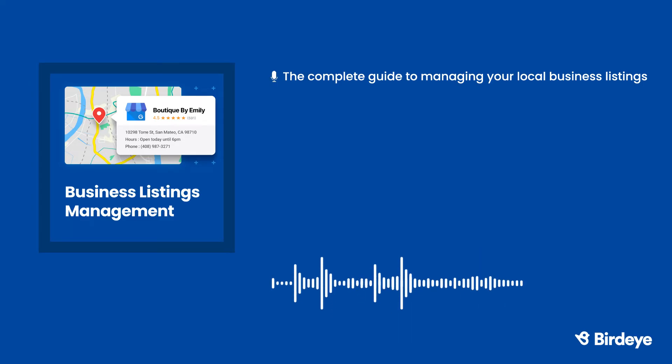Now that you know what it takes to manage your business listings, think about if this is something you'd want to do manually on an ongoing basis. On one hand, managing your own business listings is free, and you'll have complete control over them. On the other hand, managing your own listings takes time — lots and lots of time. You might not have an overwhelming amount of listings right now, but as your business grows, so will your listing count. If you want to keep up with this growth, it's important to have a long-term solution.